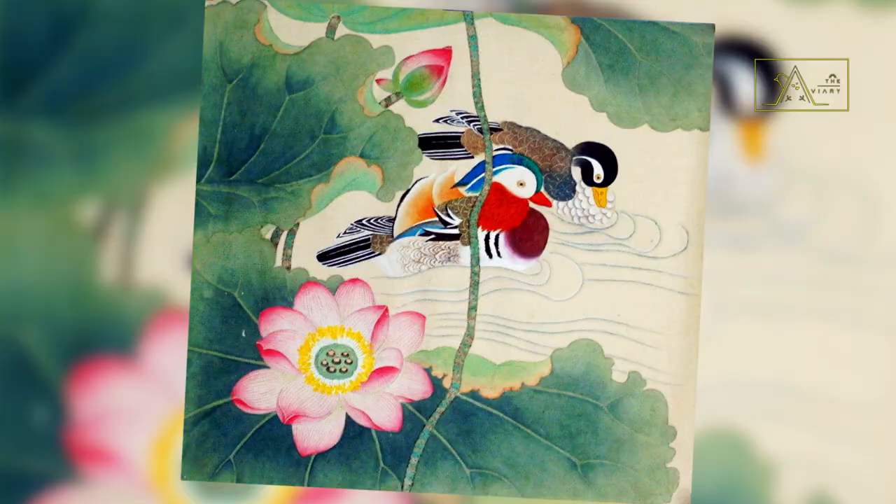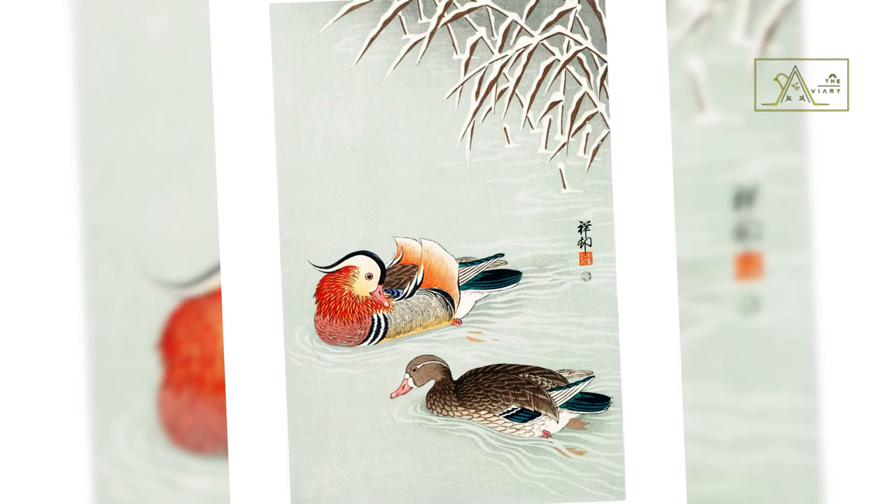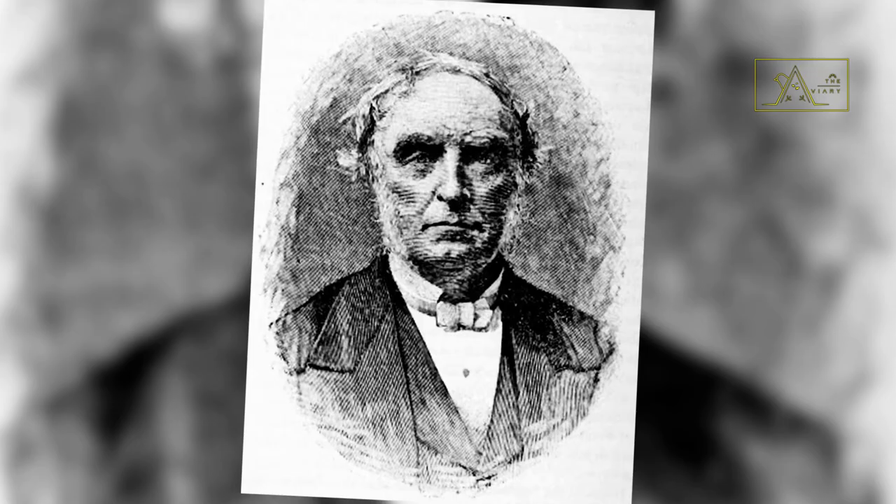The oldest poems containing the mandarin duck were written in the 7th century BC in China. The poem is said to have been translated by British linguist, translator, and missionary James Legge.